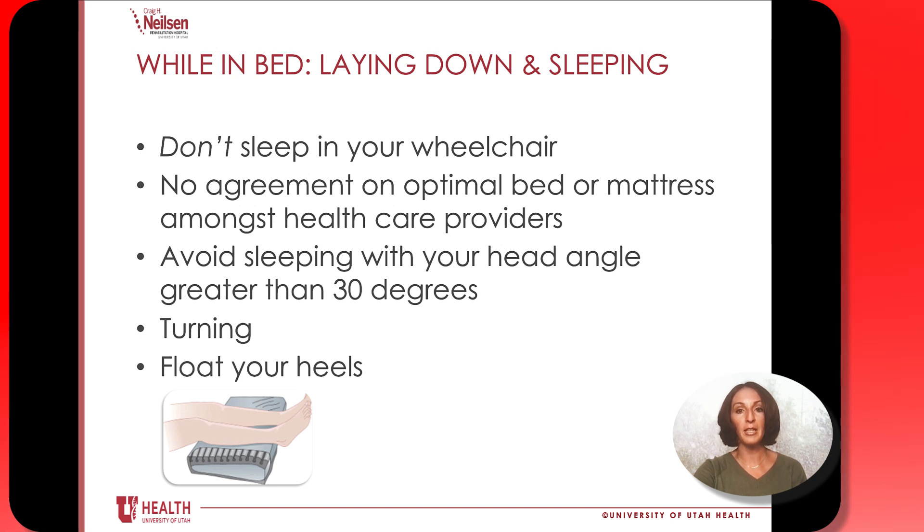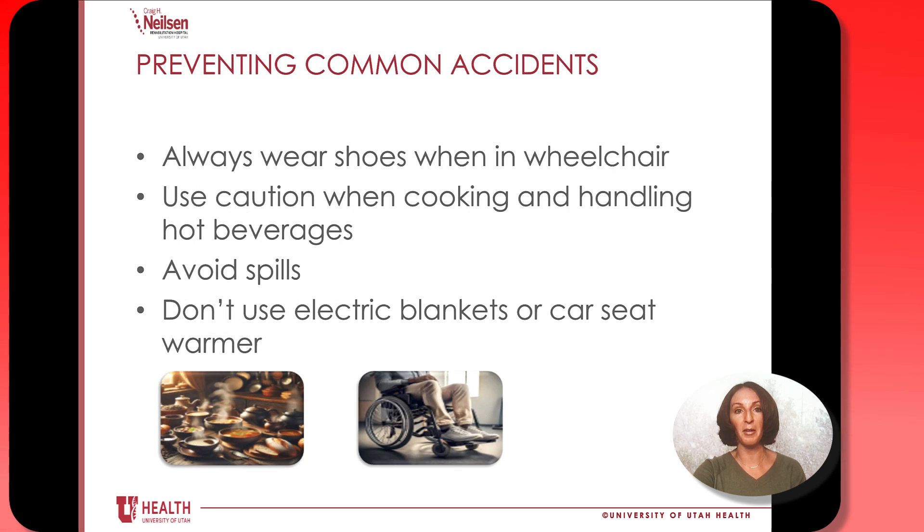We want you to avoid sleeping with your head at an angle that's more than 30 degrees. It's important to float your heels by having a pillow or wedge underneath them, since your heels are such bony prominences and we don't want them constantly making contact with the bed throughout the night.